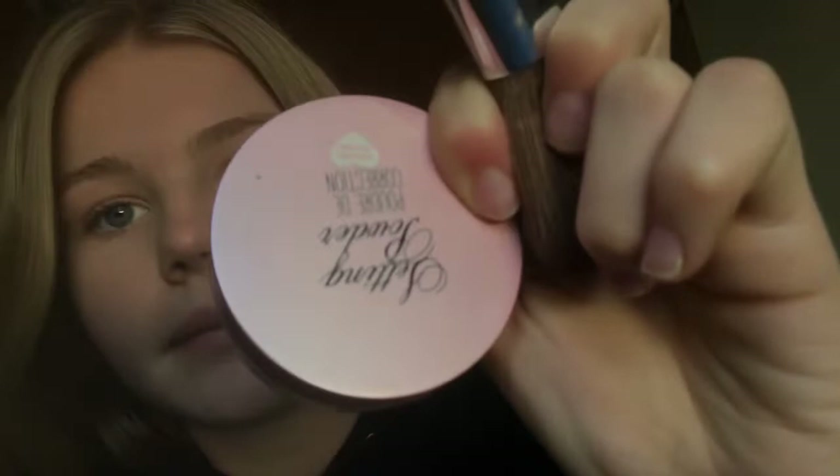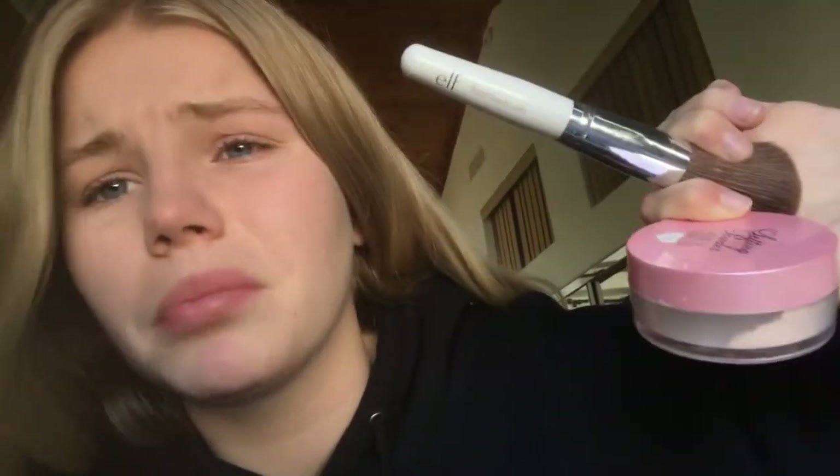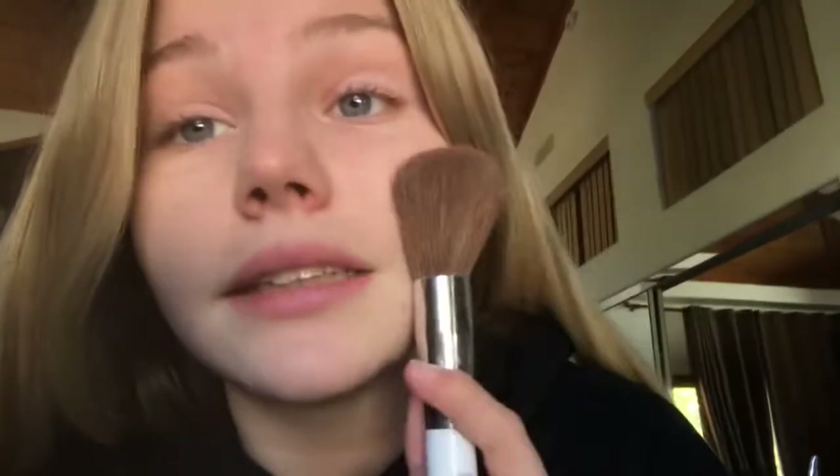So now that my concealer is blended out and everything, I'm just going to be taking my setting powder and my e.l.f. powder brush. Because we all know in the summer it gets warm and we get sweaty, so we're gonna put some setting powder on to protect us from the greasy look.